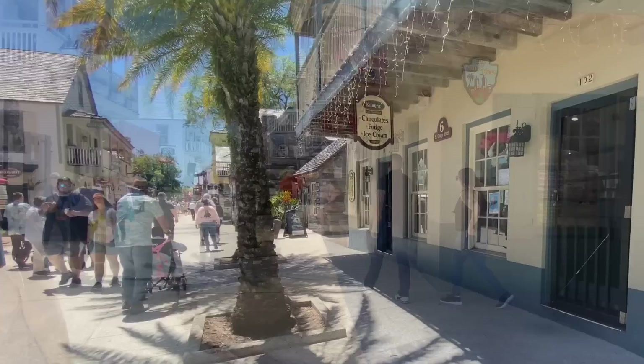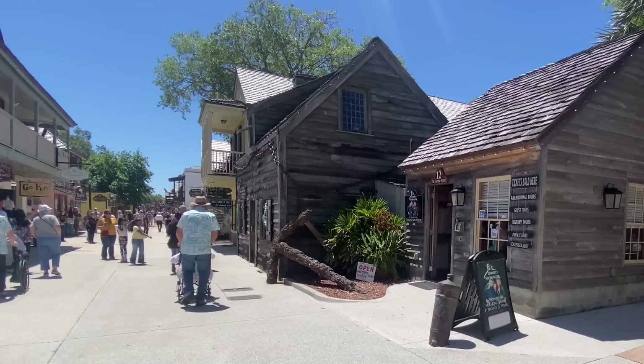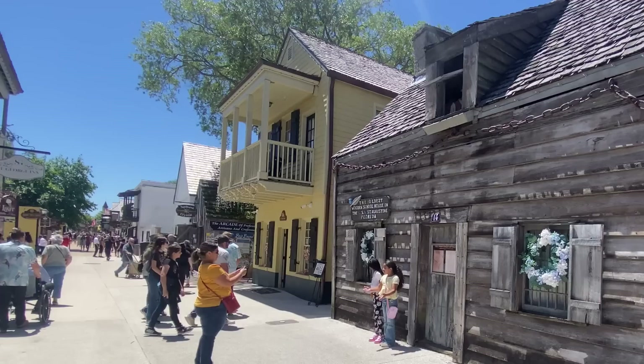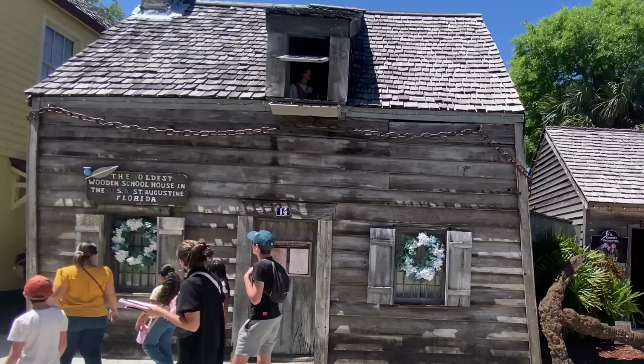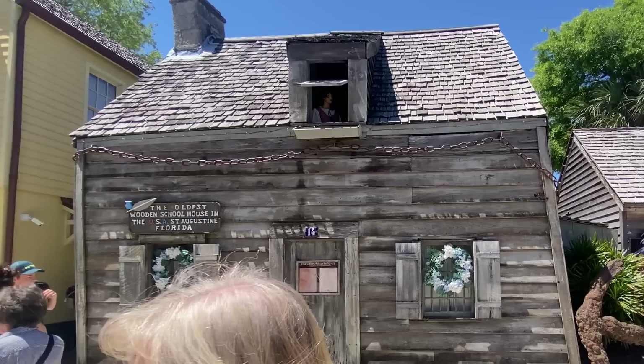We're walking down the street because we want to go to the oldest school in America right over here. It's still hard to believe that this has been preserved. This is the oldest wooden schoolhouse in the United States in St. Augustine, Florida. Fun fact from Katie — this is not the schoolhouse. The schoolhouse is behind and you have to pay to see it. So technically I've never seen the oldest schoolhouse in America because I've never paid to get behind.